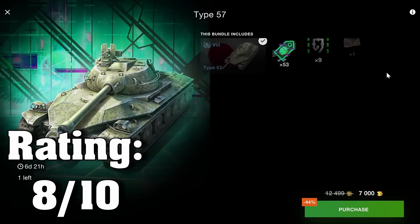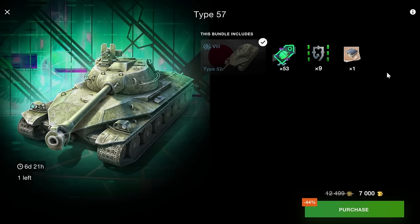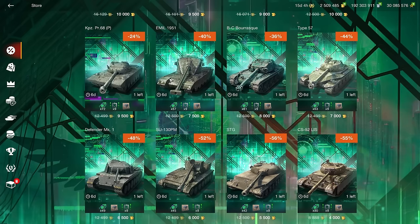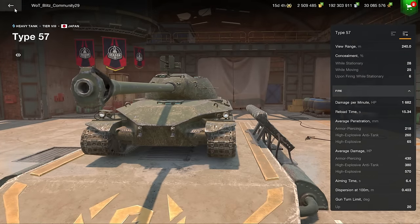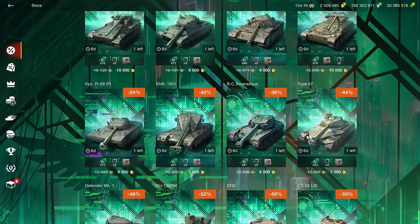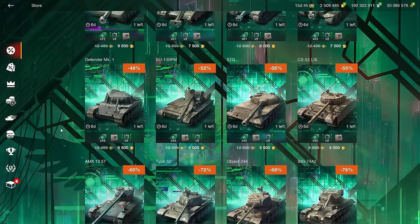I don't recommend the Type 57 bundle here because it was sold with the Tornwagon just two weeks ago, and that was a better bundle. If you missed it, 7k is still a great price for the vehicle and the Type 57 is an excellent tank — better than an Object 252 in my opinion. It's somewhat similar to a Type 58 114 but cheaper, makes more credits, and is more enjoyable.